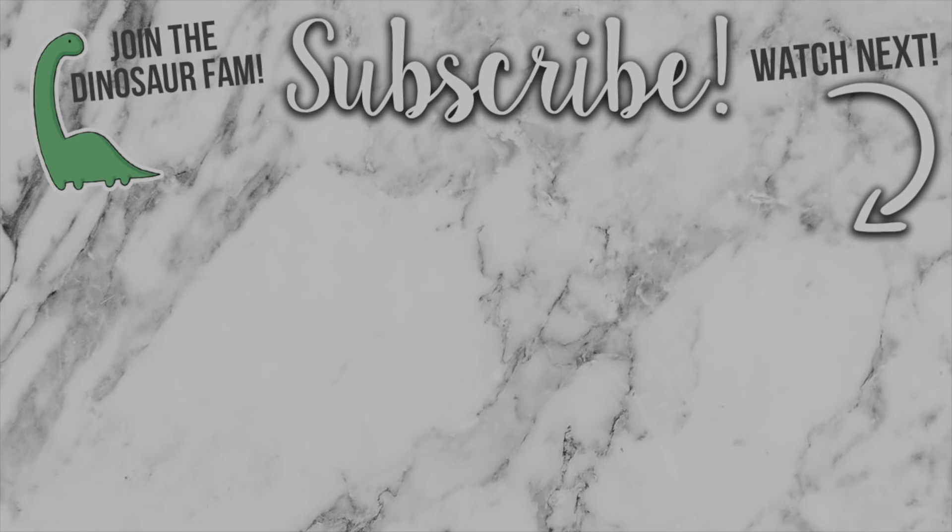If you guys enjoyed this video, make sure you smash that huge thumbs up just down below, and also don't forget to subscribe - I would love to have you here. Don't forget to check out part one. But that is all from me. Thank you so much for watching, I hope you guys enjoyed, and I'll see you in my next video. Bye! Mwah! Thanks for watching!